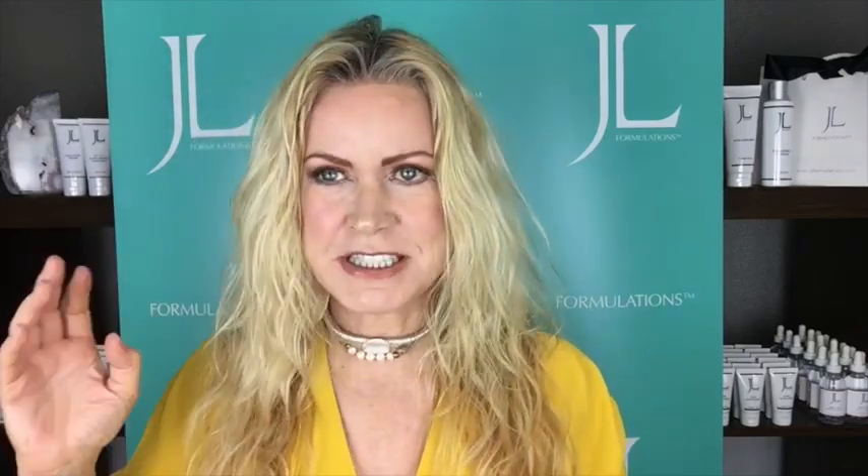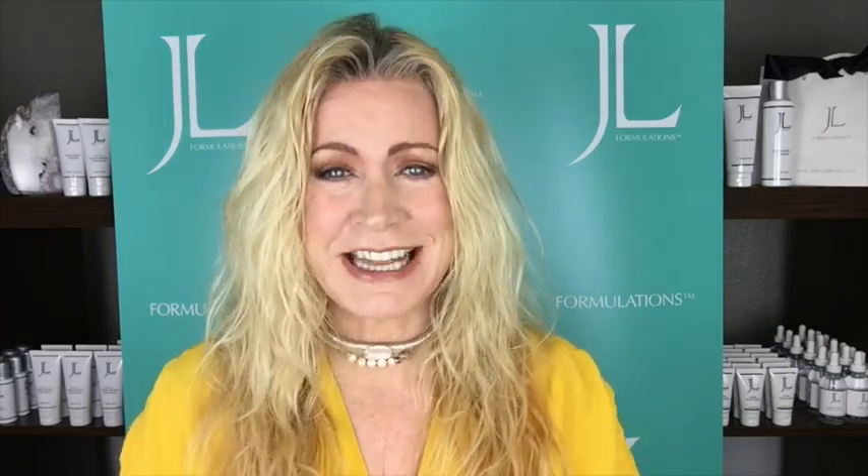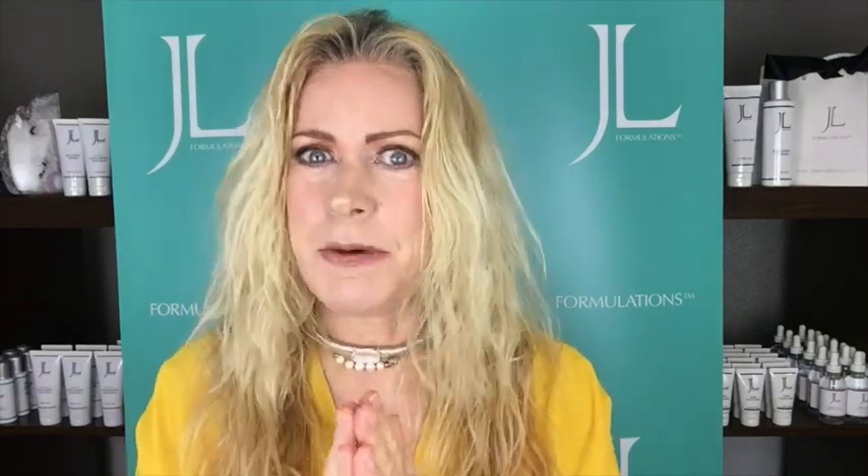Hello, how are you today? I hope you're keeping well and keeping safe. Not easy, but we've got to all do it - we're all in this together. I'm just not loving the hair right now, can't get the roots done, missing the hairdresser. Anyway, today I'm joined by really the skin guru. It'd be really cool if you subscribe and hit the notification button.